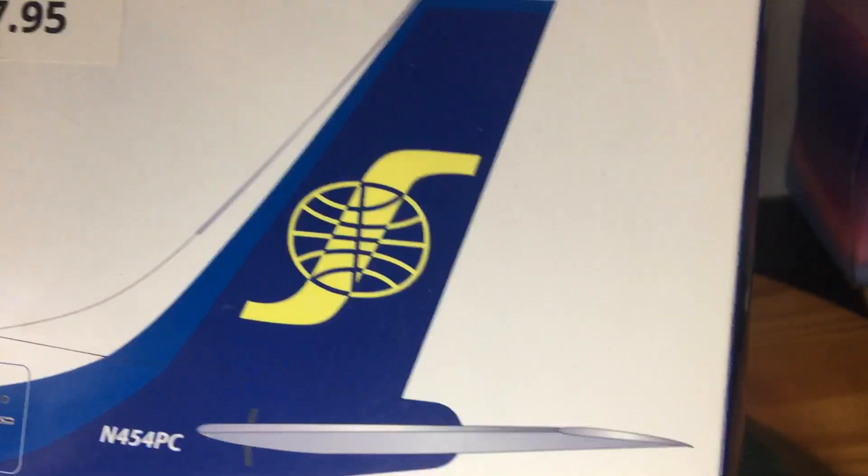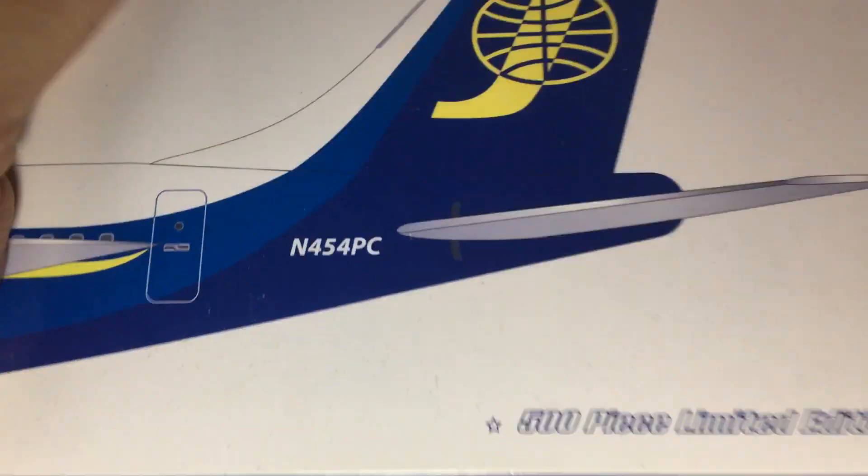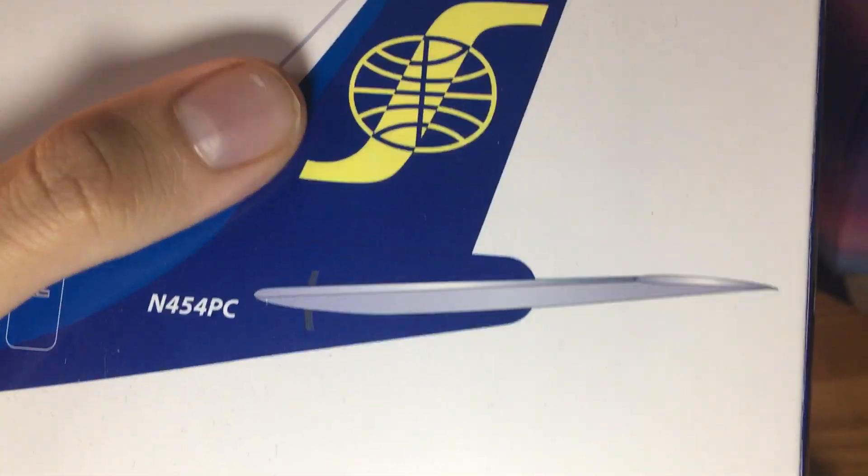So here we have the tail of the aircraft with the old Pan Am globe. I am taking a guess that this plane belonged to Pan Am, going by the logo and so on.